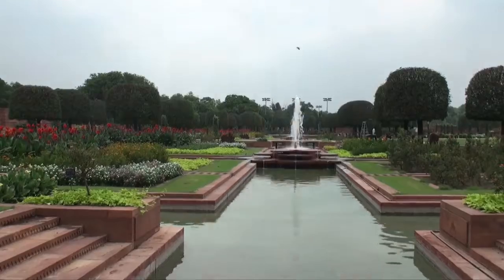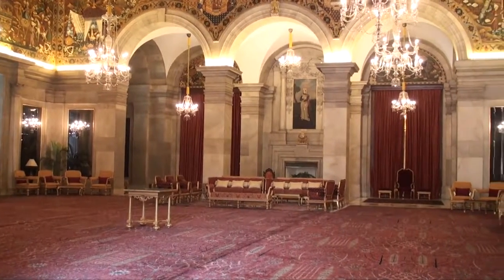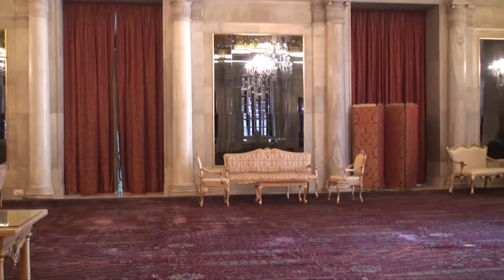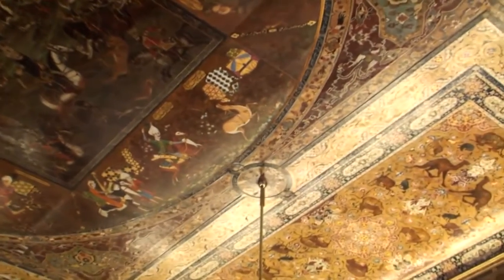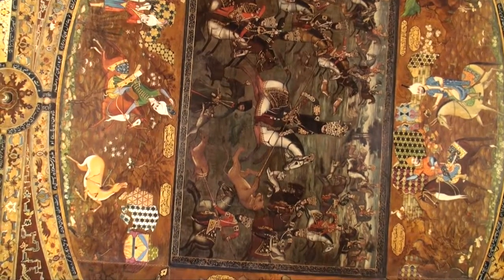Overlooking the Mughal Gardens, Ashoka Hall is arguably the most beautiful room. A wall-to-wall carpet woven by 500 Kashmiri artisans over two years covers the wooden floor. The centerpiece of the hall is a large ceiling canvas gifted by the 18th century Iranian king Fateh Ali Shah, depicting a hunting scene with his 22 sons.